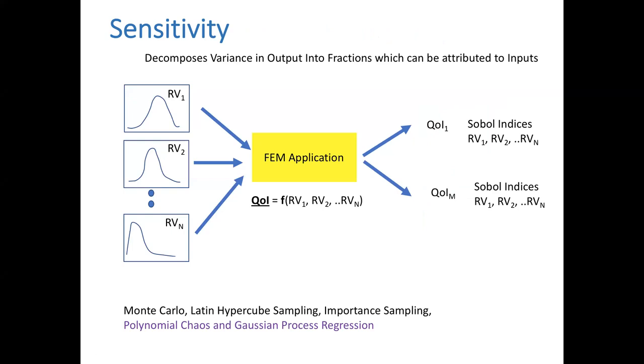For sensitivities: we're trying to figure out which input random variables affect the quantity of interest. We do this to find out — is E affecting the response or is P? Which has a bigger impact? You might want to do sensitivity analysis before a full Monte Carlo because you don't want to spend time defining everything as a random variable. You just want to know which random variables affect the response the most.